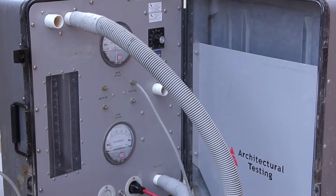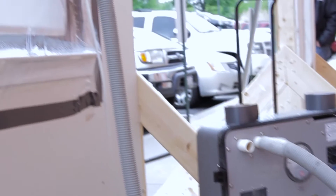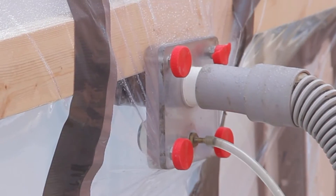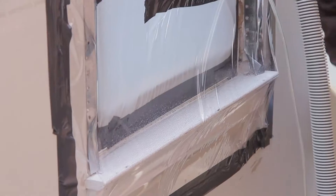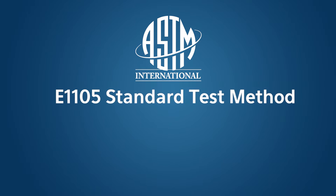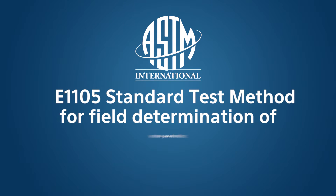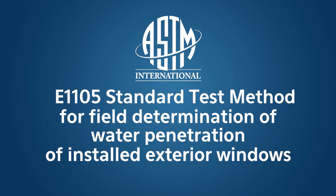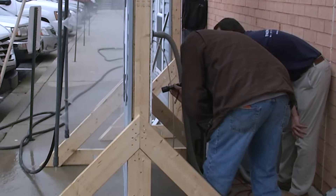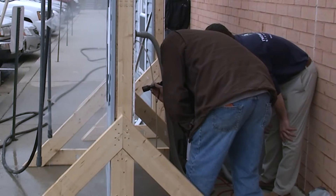In order to test if there are any weak points within the installation process, we have created a vacuum designed to pull the water from the exterior of the home to the interior of the home. This test meets the requirements of ASTM's E1105 standard test method for field determination of water penetration of installed exterior windows. Simply put, the purpose of this test is to determine if there are any weak points in our installation process.